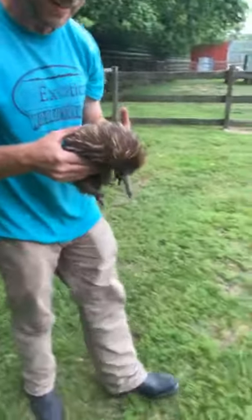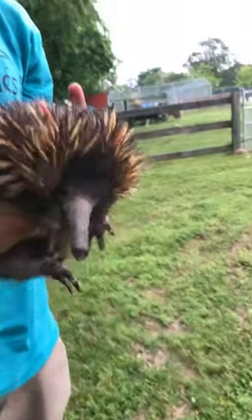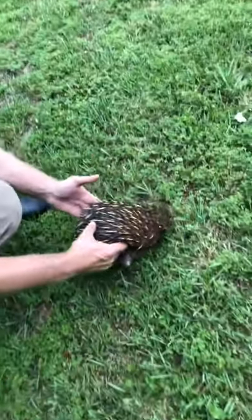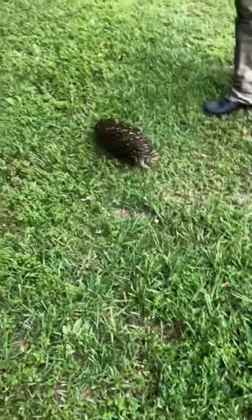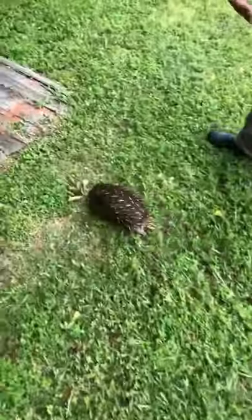The echidna's puggle, when it hatches from the egg, is completely naked — they do not have any quills. They have a temporary pouch, and the baby can stay in that pouch for a period of about 55 days, up until they start developing their quills. Then the mom makes a burrow specifically for that baby, which it will inhabit for months to come.